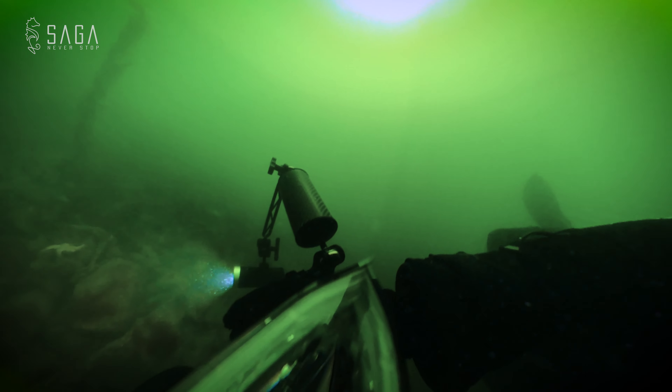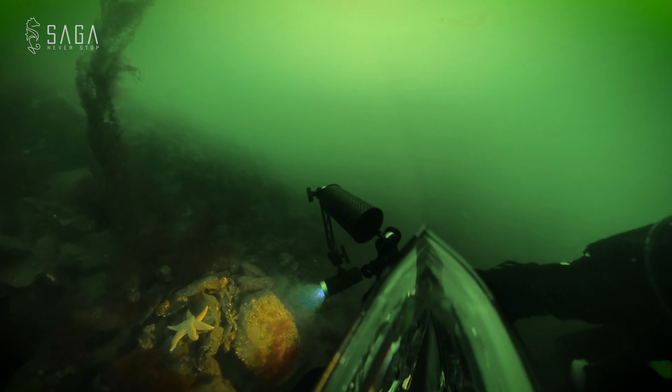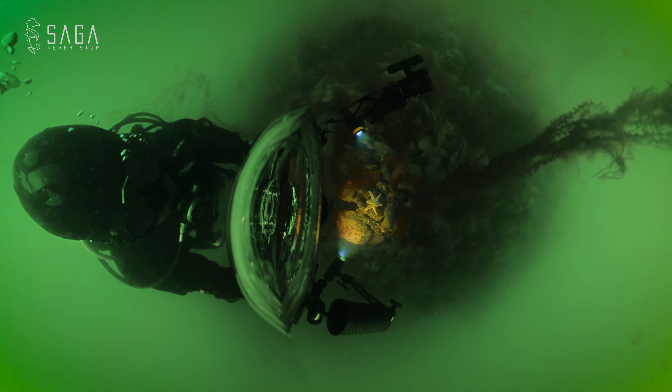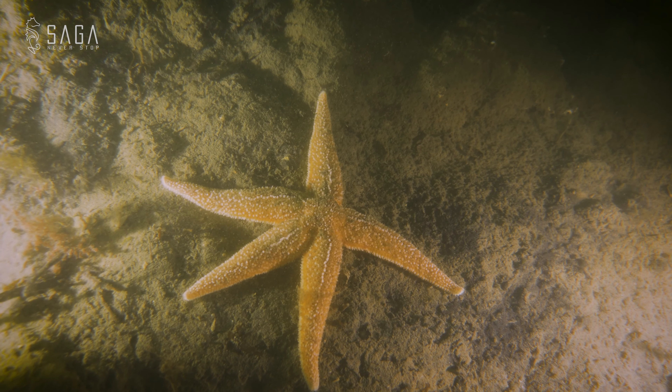Every underwater photographer knows that this dark and with this poor visibility, getting good footage is a challenge. But this is a great opportunity to practice my videography skills in challenging conditions.